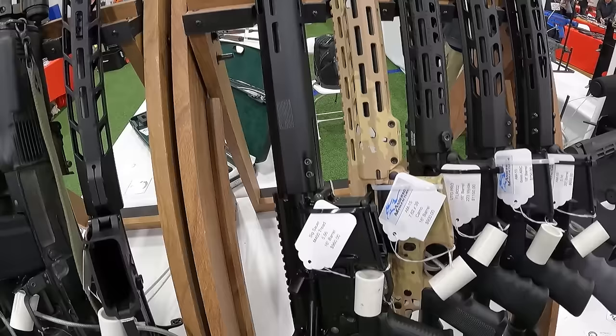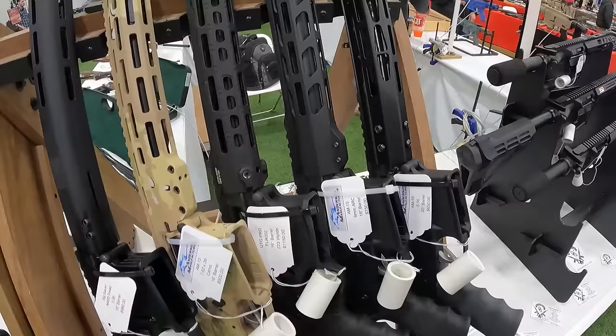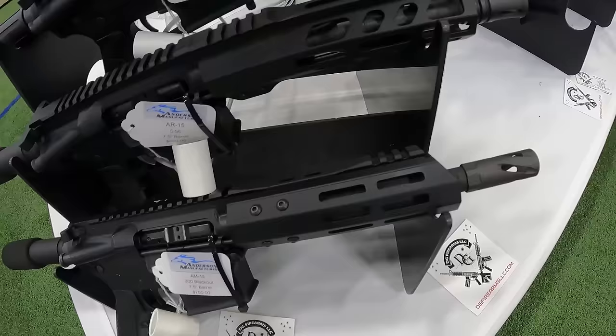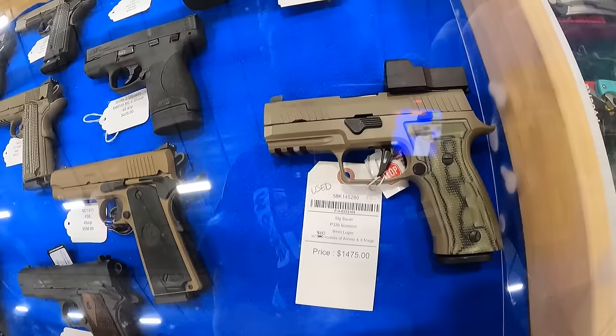We've got a Sig Sauer M400 Tread at $960. An Anderson in 7.62x39 camo at $900. A UTG Pro in .223 Wild at $1,150. Next to that, an Anderson 6mm ARC 18-inch barrel at $750. On the end of the rack, an AR-15 in 5.56 running $650. We've got AR-15 pistols — 5.56 at $800, a 350 Legend AR, another AR pistol at $650 in 5.56. A couple more in .300 Blackout at $750, and 5.56 at $650. An Anderson in 7.62x39 at $800, and an AM-15 Mini 7.62x39 at $850.